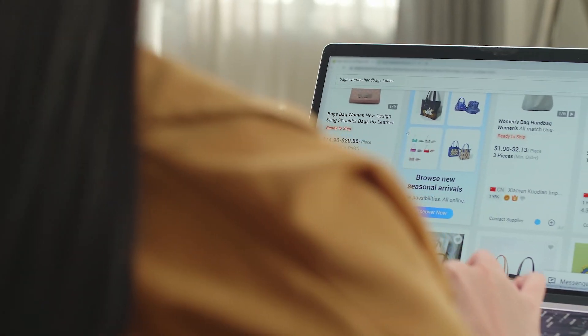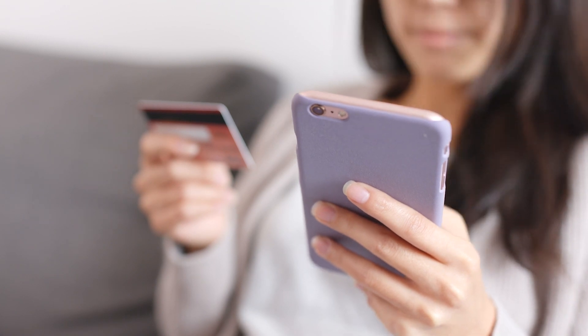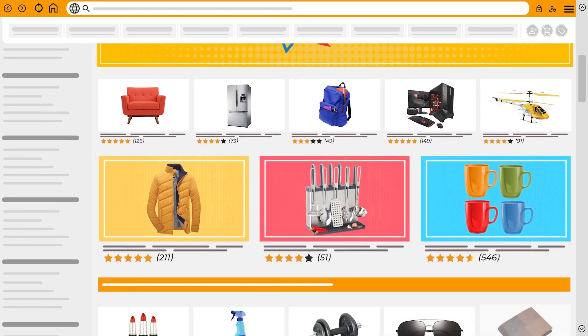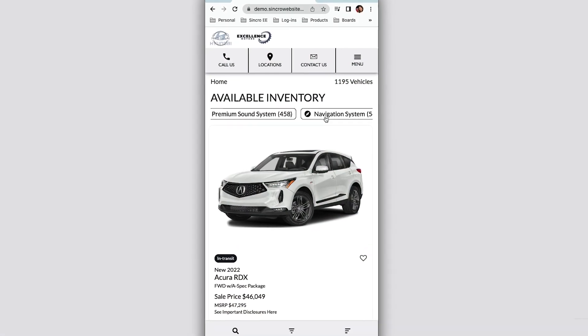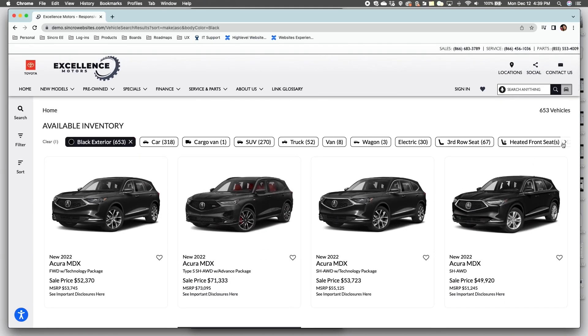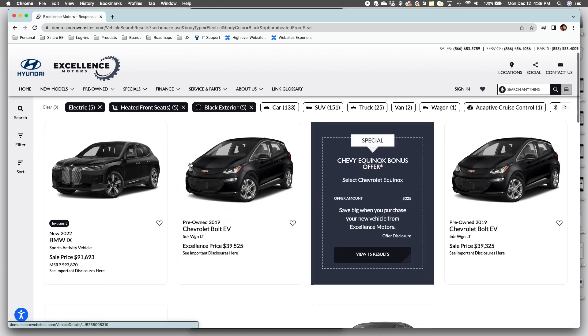We know that consumers in the US spend nearly two hours a day shopping online. Because of that, the landscape for online shopping is continually changing, which is why we are evolving our tech, advancing our site design and experience, and creating a timeless online experience for everyone.